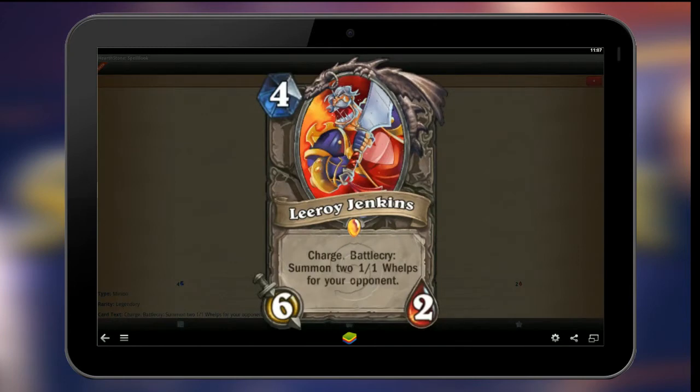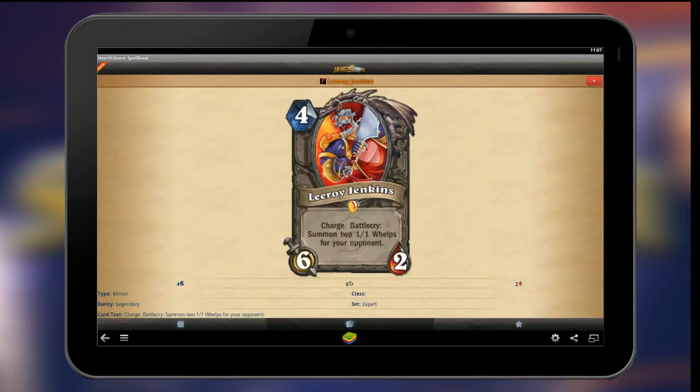And lastly, the app includes a beta alarm, so you'll be notified as soon as the Hearthstone beta is open.